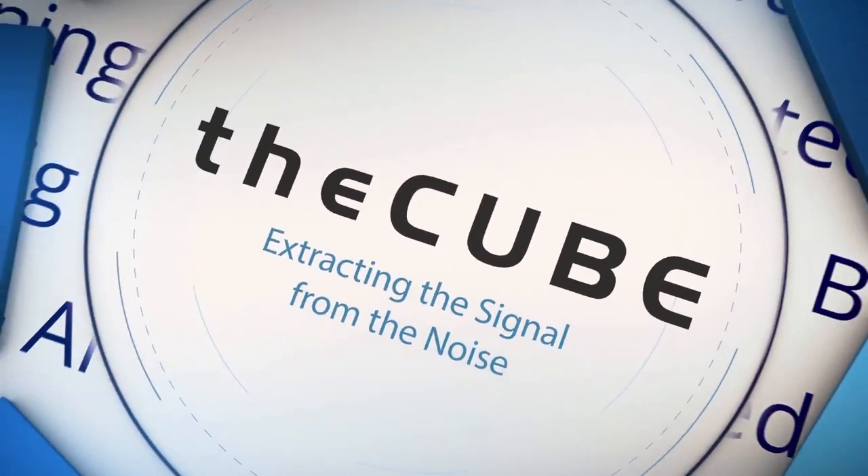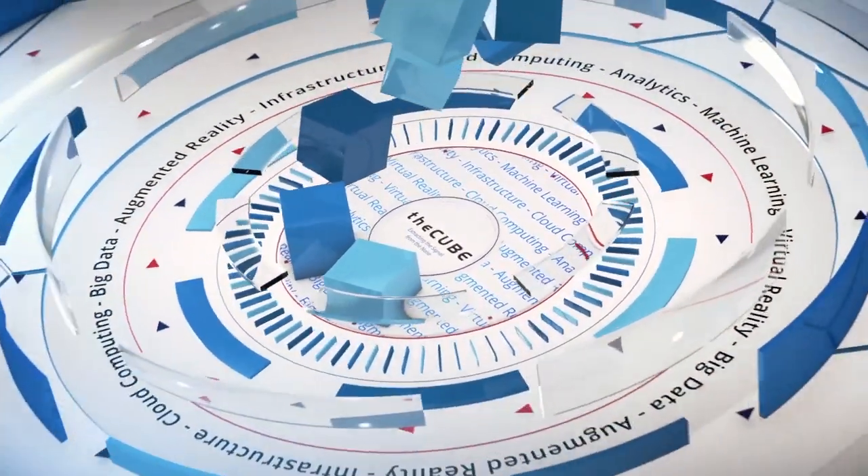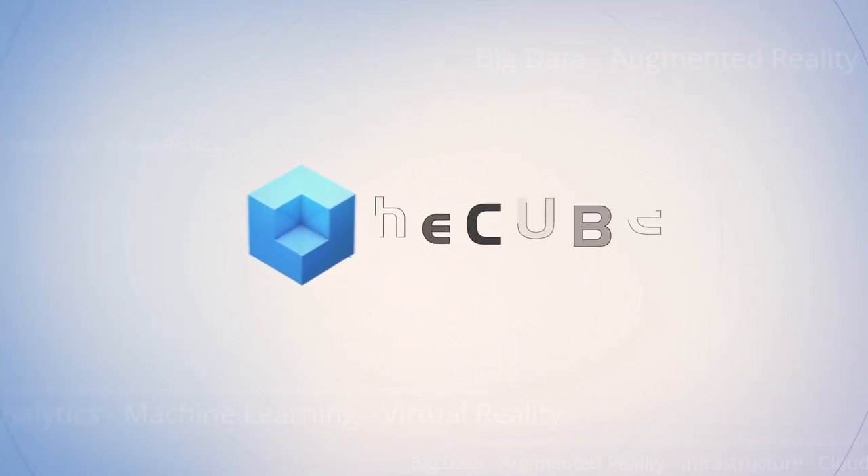Live from Boston, Massachusetts, it's theCUBE, covering Red Hat Summit 2019, brought to you by Red Hat. Welcome back to theCUBE, and our coverage continues here at Red Hat Summit 2019. We are live from Boston. Along with Stu Miniman, I'm John Walls.